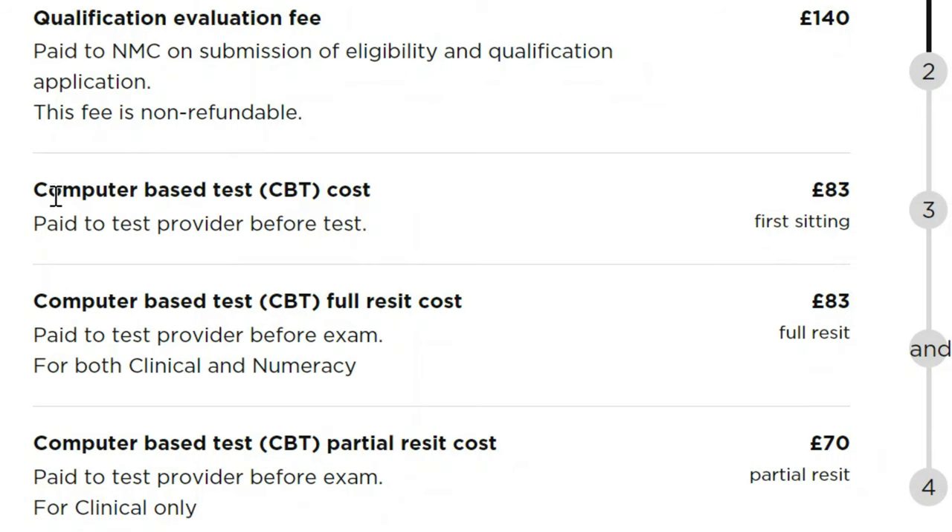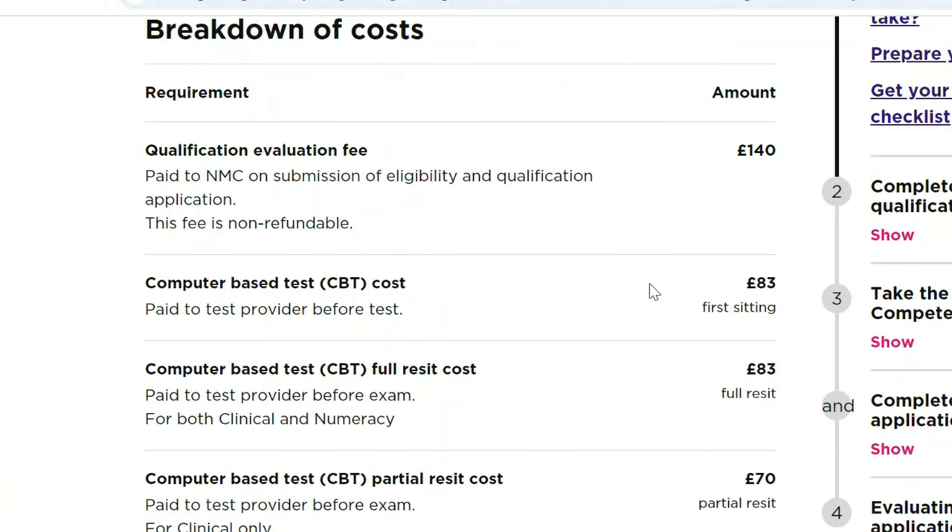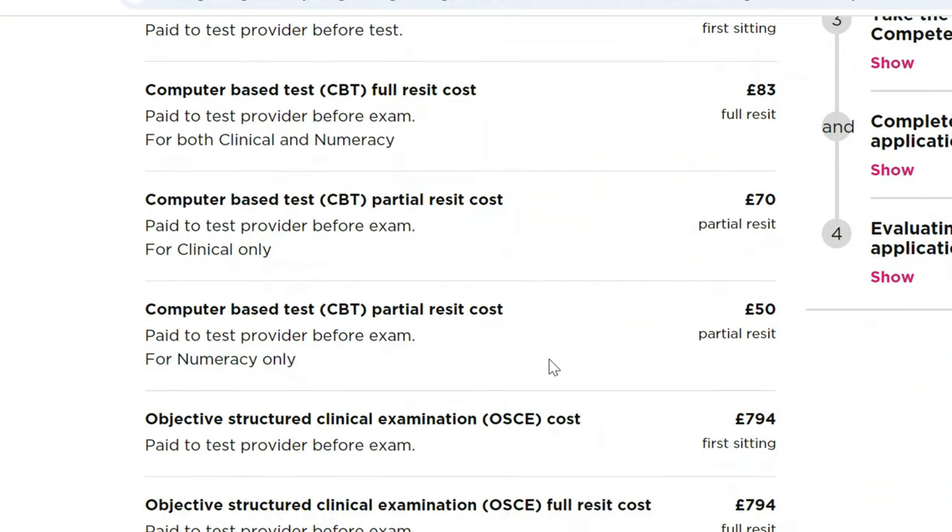The computer-based test (CBT) costs £83 for the first sitting. The full resit cost is also £83, while the partial resit cost is £70. The difference between full and partial resit is that you could have failed only a particular section of the test and are allowed to resit only that specific section. Or in some cases, under unfortunate circumstances, if you have failed the entire test, you may want to resit the whole test — that brings about the difference in costs.